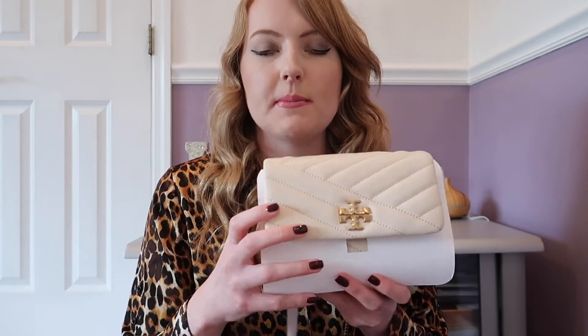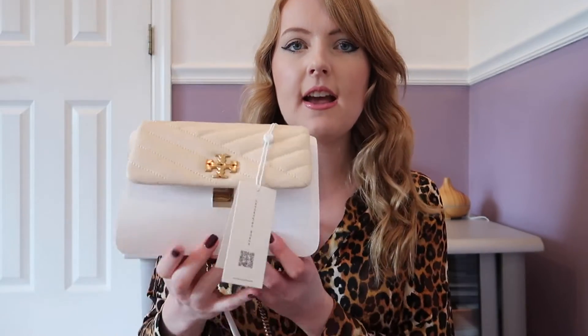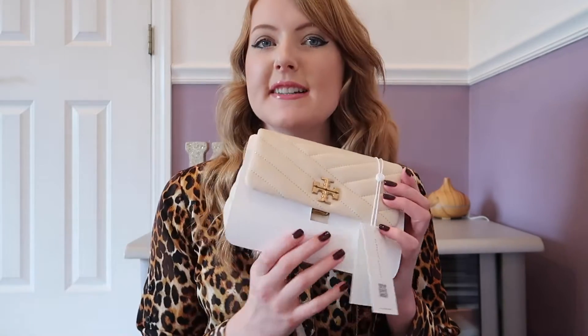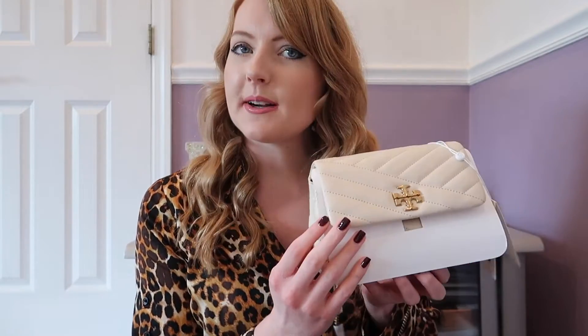I feel like bigger shoulder bags can be kind of annoying, so I feel like this is just perfect for going out. You can put your phone, your lip gloss, your hand sanitizer in it. You can wear it as a shoulder bag, and I believe you can also wear it as a crossbody. Definitely smells like new leather and it's really soft, really pretty, and I'm super excited to wear it.